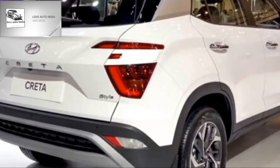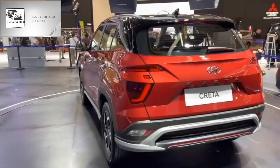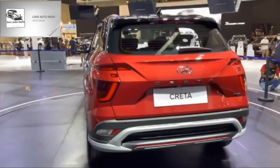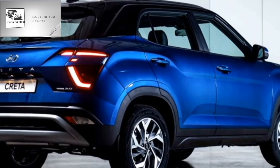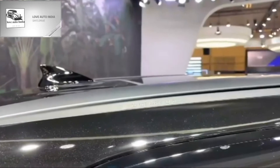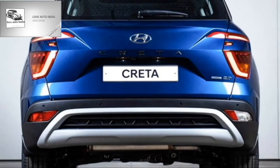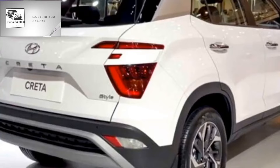The rear profile will not receive major changes, except the bootlid is likely to continue with split LED taillights, Hyundai badging at the center of the boot, rear washer, defogger, and rear wiper, a tailgate-integrated spoiler, spoiler-mounted high-mount brake light, shark fin antenna at the roof, rear fog lights, an updated rear bumper with black cladding and silver highlights, and a rear lower silver skid plate.